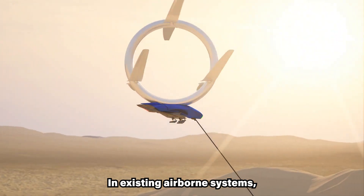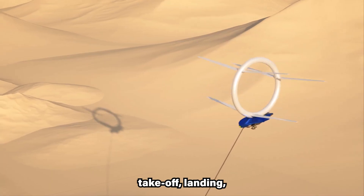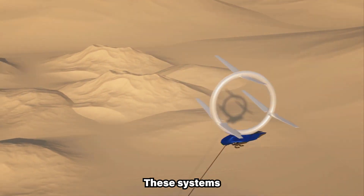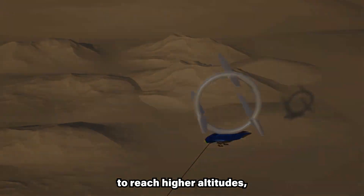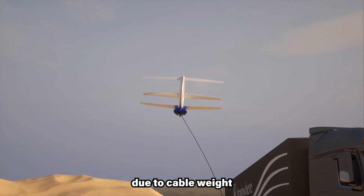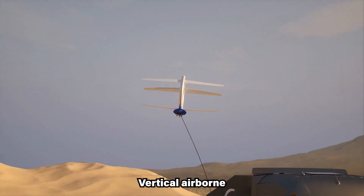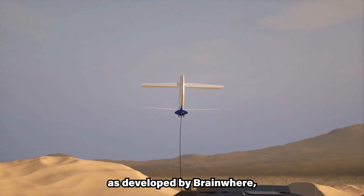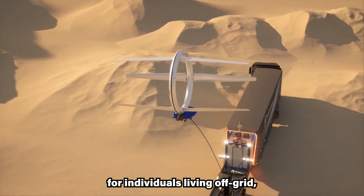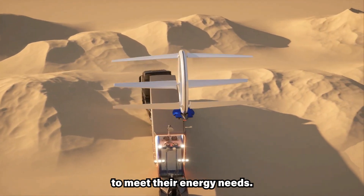In existing airborne systems, the generator functions as a motor during takeoff, landing, or when bridging weak wind periods. These systems utilize some generated energy to reach higher altitudes, but they face limitations due to cable weight when operating in crosswinds. Vertical airborne systems, as developed by Brainware, are better suited for individuals living off-grid, relying primarily on fuel-based generators to meet their energy needs.